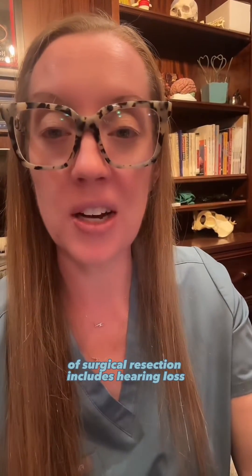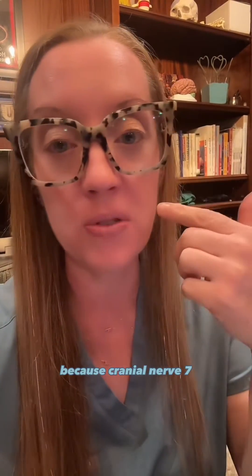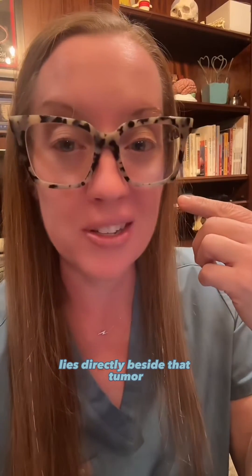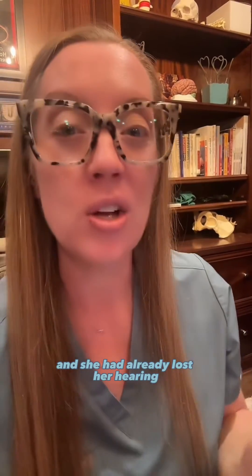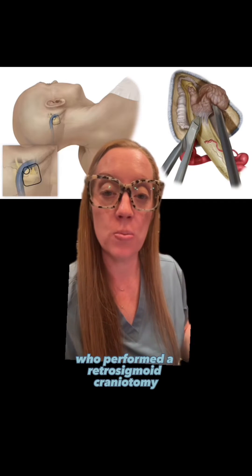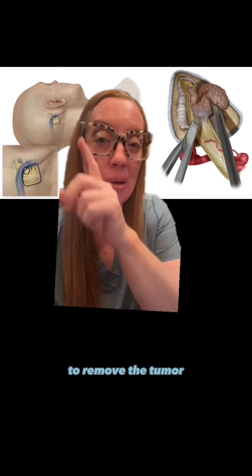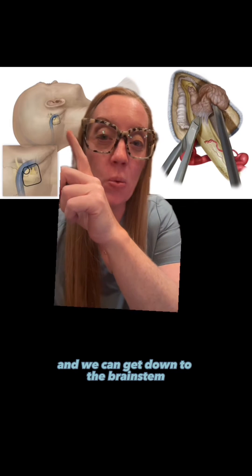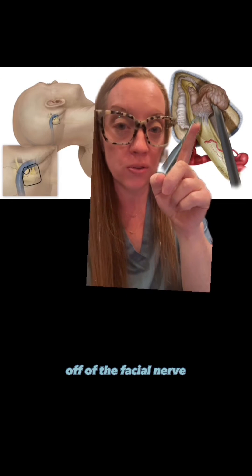One of the risks of surgical resection includes complete hearing loss in the affected ear and potential facial paralysis, because cranial nerve 7 lies directly beside that tumor. In our patient's case, the left-side tumor was extremely large and she had already lost her hearing, so it needed to be resected. I referred her to a skilled skull-base neurosurgeon who performed a retrosigmoid craniotomy to remove the tumor — basically, an incision is made behind the ear to get down to the brain stem and carefully pull the tumor off of the facial nerve.